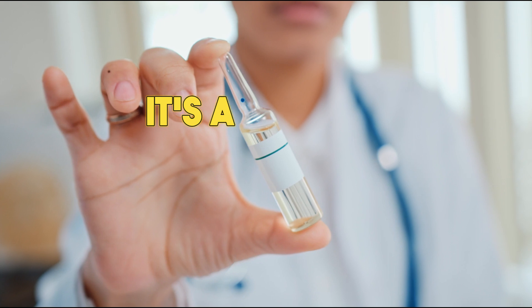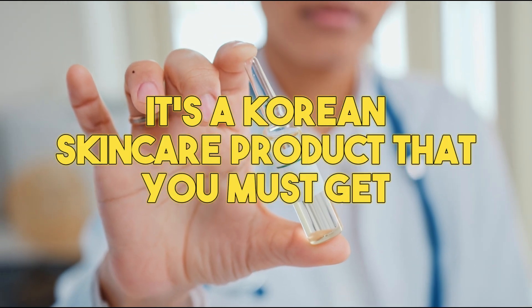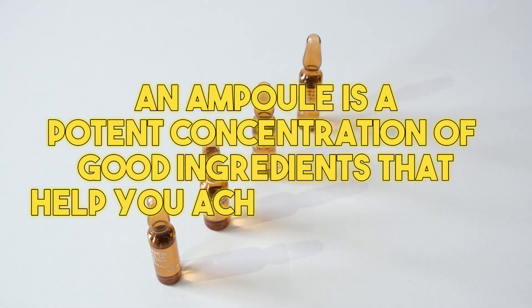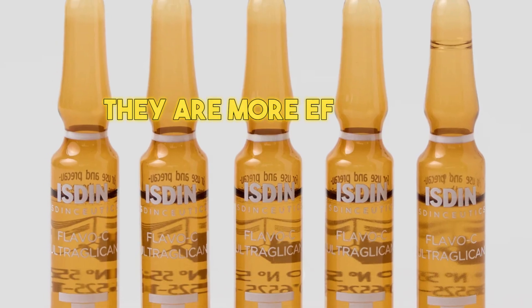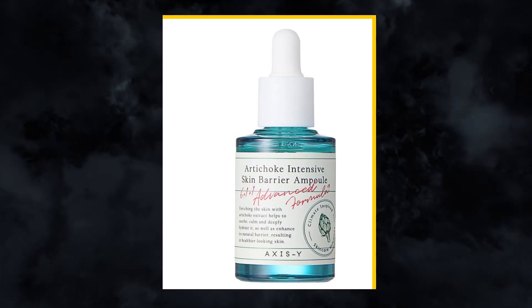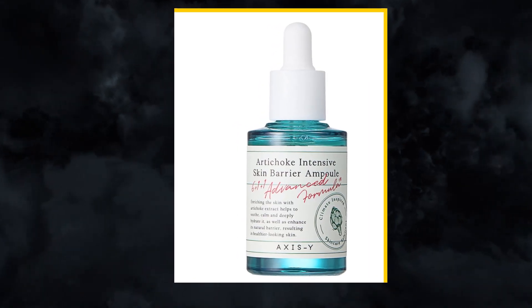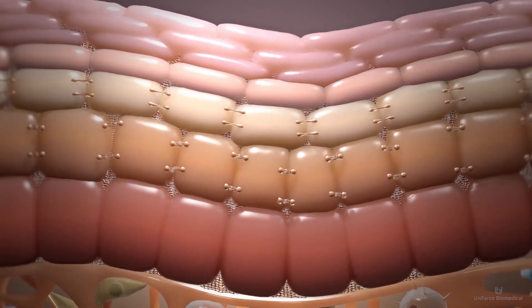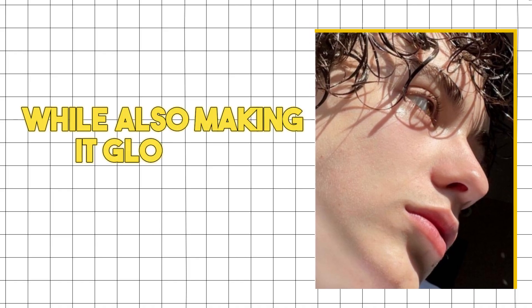If you've never heard of it, an ampoule is a Korean skincare product you must get. It's a potent concentration of good ingredients that help you achieve glass skin — more effective than moisturizers because they are more powerful and have a liquid texture. Products like the Axis-Y Artichoke Ampoule and the Innisfree Retinol Cica Ampoule will nourish and strengthen your skin while making it glow and look healthy.